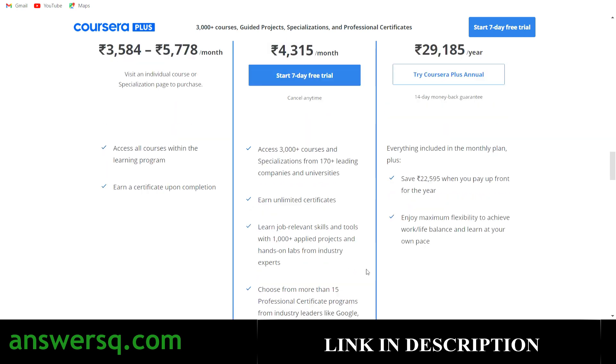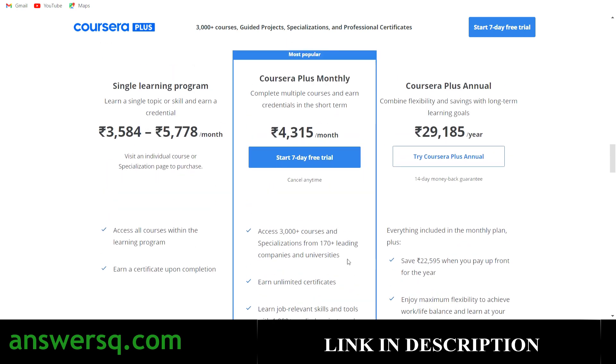If you want to learn anything, try the Coursera platform — I hope you'll find it useful. You can use my link in the description to take their monthly offer. With the monthly plan you can save a lot of money, develop your skills, and get unlimited certificates, so I hope you'll find this very useful.